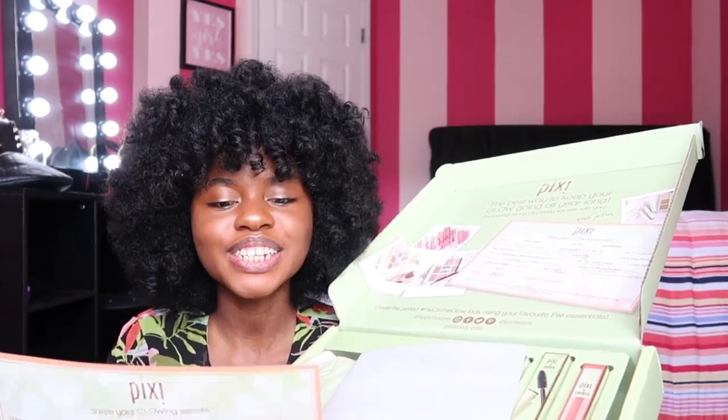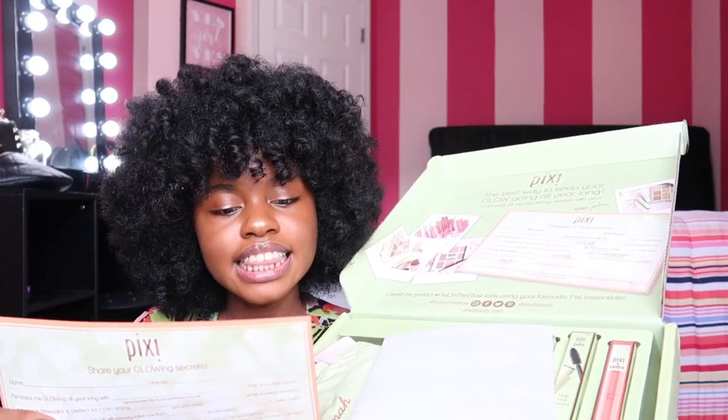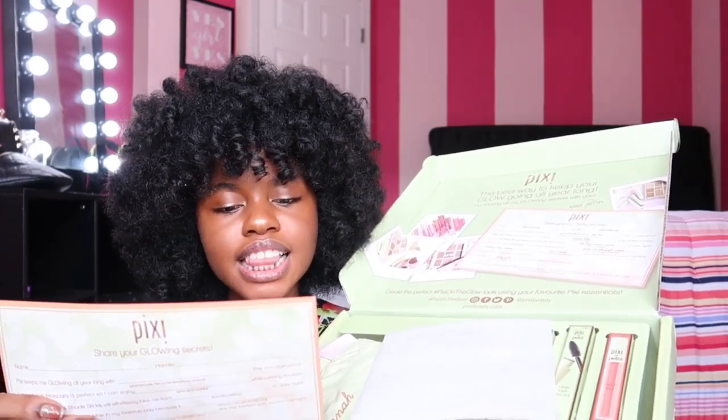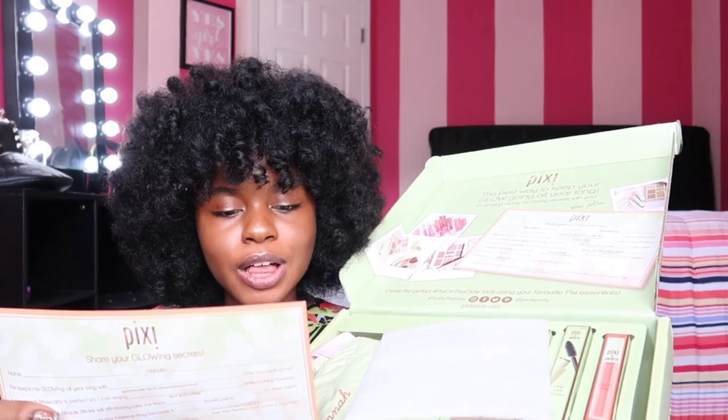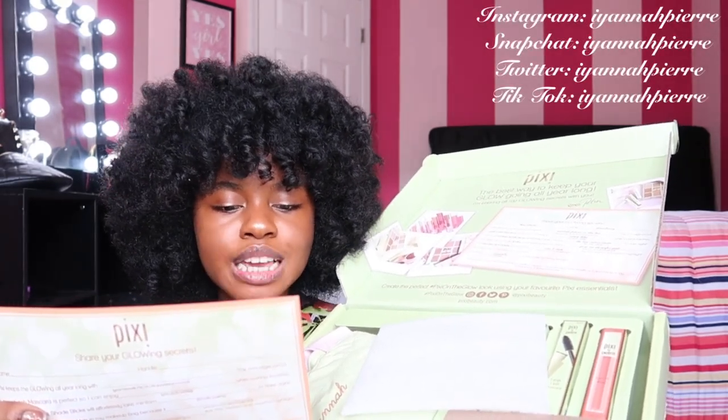Alright, so it says Pixi — 'the best way to keep your glow going all year long. I'm sharing all my glowing secrets with you, XOXO Petra.' So I'm guessing that the theme for this box is glow. It says 'get ready to go and glow — indulge in our summer must-haves for your most radiant glow yet.' And it says it has the Endless Shade Stick infused with skin-loving green tea and chamomile. This shadow stick is a multi-use long-wearing color that glides on like a dream. Simply swipe, blend, and get going.